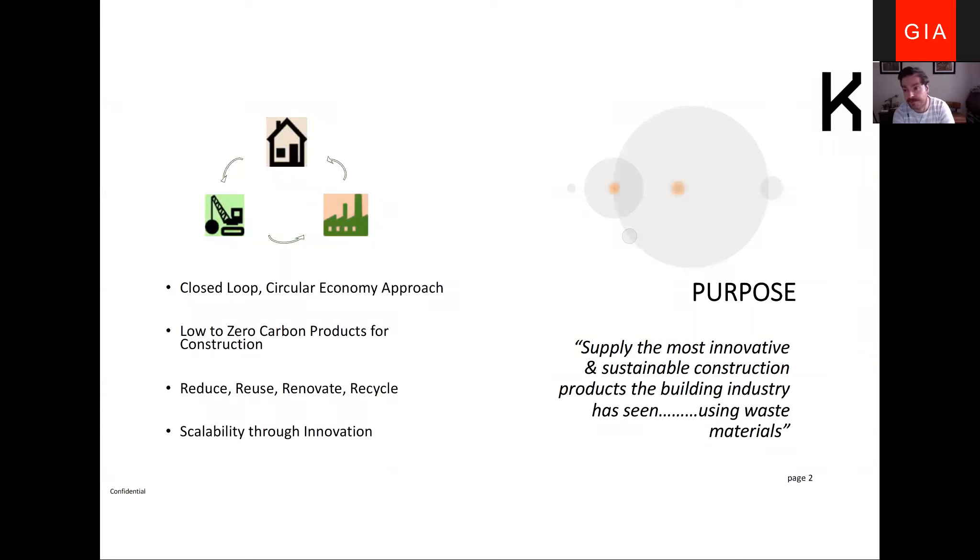Our whole principles and how this idea was born was the desire to have a closed loop approach — a closed loop circular economy approach — to develop low to zero carbon products within the construction industry. I like to talk about the circular economy, but I almost want to call this a circular sector, because we very much want to encapsulate materials within our industry and maintain them within it.